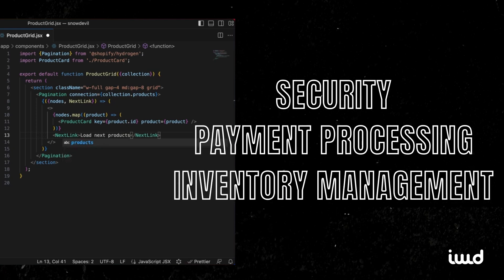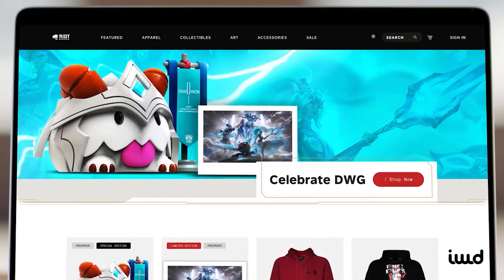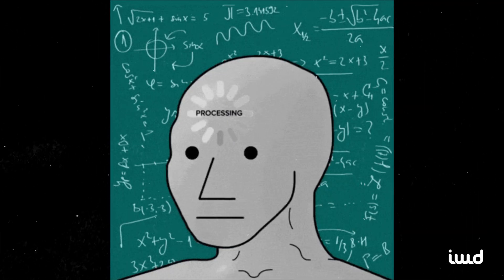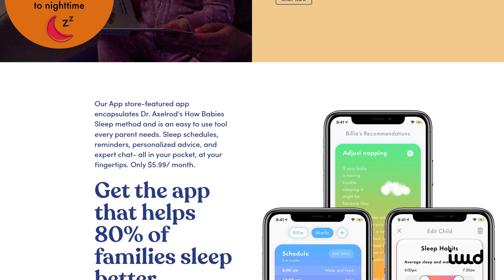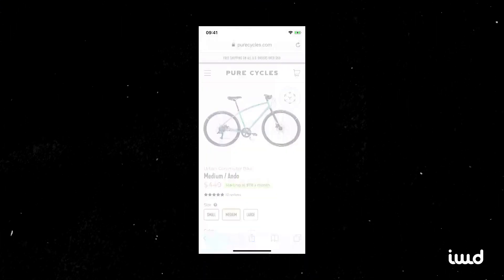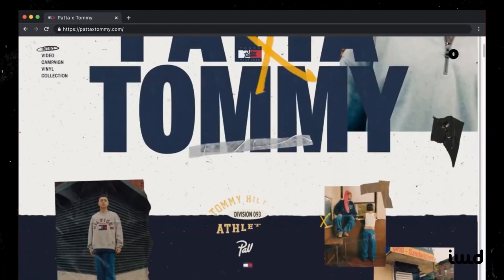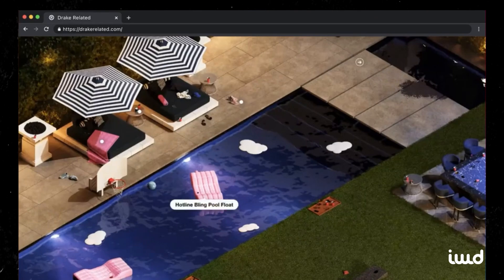This means you still benefit from Shopify's security, payment processing, and inventory management, but you can design your storefront any way you please. If you don't want to build from scratch, Shopify Plus even has a React-based starter kit that can get you up and running quickly. Headless commerce is especially appealing if brand experience is paramount — want to integrate your store into a mobile app or create mesmerizing animations? If you've got the skill set or a partner like IWD, Shopify's headless capabilities can make that happen.